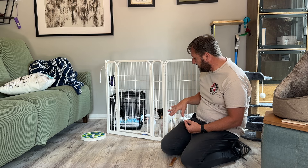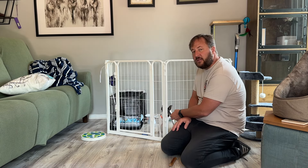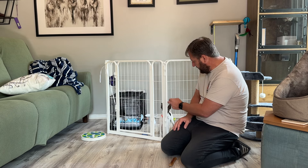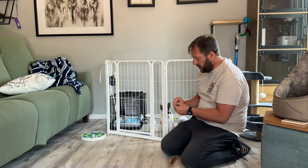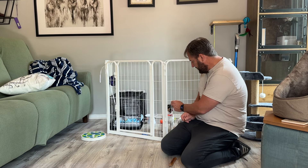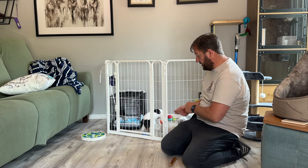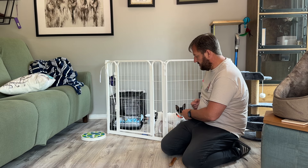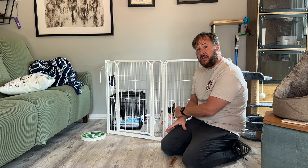I can feed him a treat through the side and take a little bit of time between each treat. Sit! Good! Small pieces of treat. At first you might do treat, treat, treat, treat quickly, but eventually you space it out more. What we're doing is lengthening the time that he is inside in a positive way.